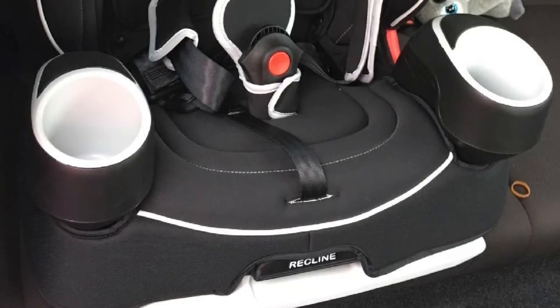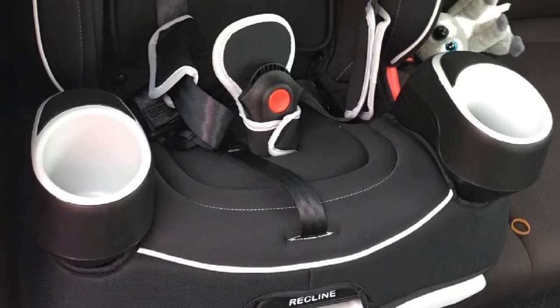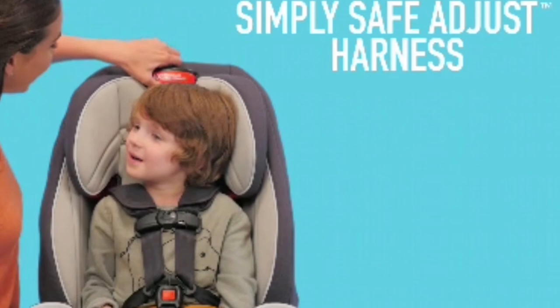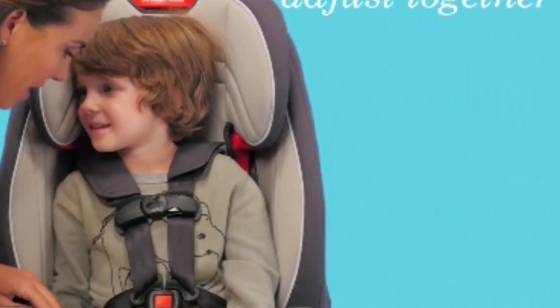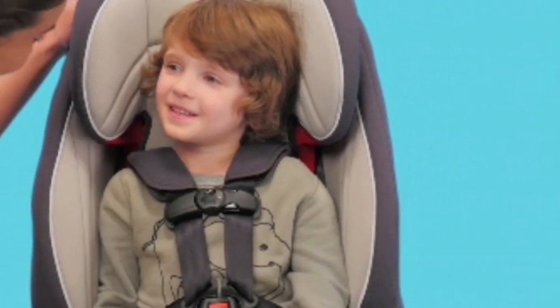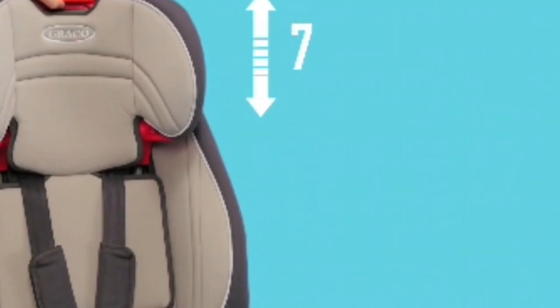In addition to that, the headrest can also change into 5 positions. It is also capable of bearing a weight of 65 pounds when in forward-facing mode, so it can be used for a long time. This combination car seat is also approved for flights, and thereby you can travel around with your kids. Those who don't have a flexible budget can opt for this car seat because you will be buying two seats at the cost of one, and it will surely last long until your child outgrows it.